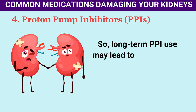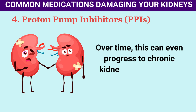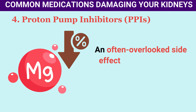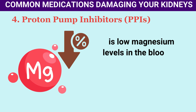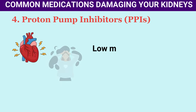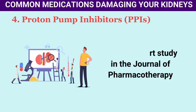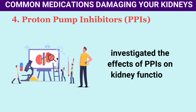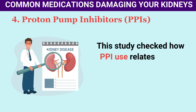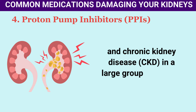AIN caused by PPIs often shows no apparent signs and often goes unnoticed, so long-term PPI use may lead to lower kidney function and acute kidney injury, which can progress to chronic kidney disease (CKD). An often overlooked side effect of long-term PPI use is low magnesium levels in the blood (hypomagnesemia), which is linked to CKD. Hypomagnesemia can disrupt electrolyte balance, cause inflammation, trigger kidney disease, and lead to muscle spasms, seizures, and irregular heartbeats.